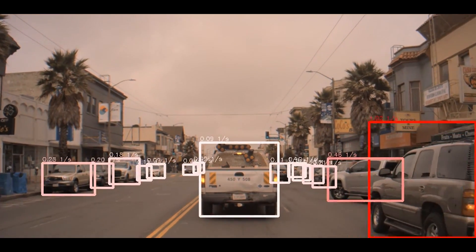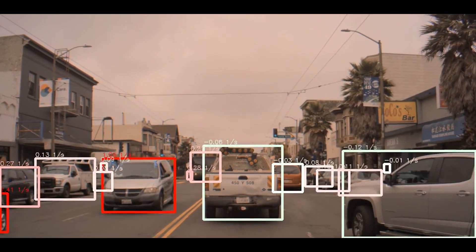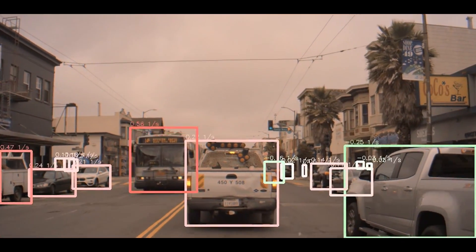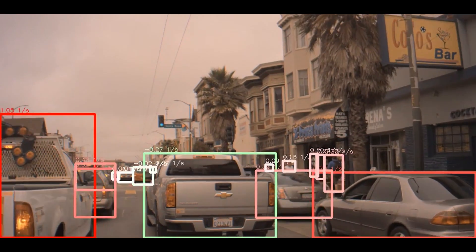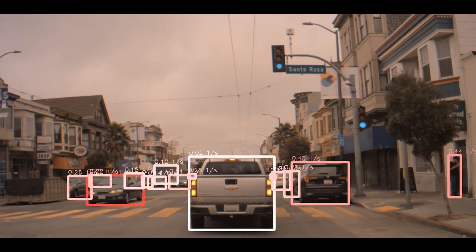The white boxes represent cars that are moving forward at about the same speed as us. The green boxes represent those that are moving further away. The number at the top of each box represents the computed urgency, which mathematically is the inverse of the time to collision.